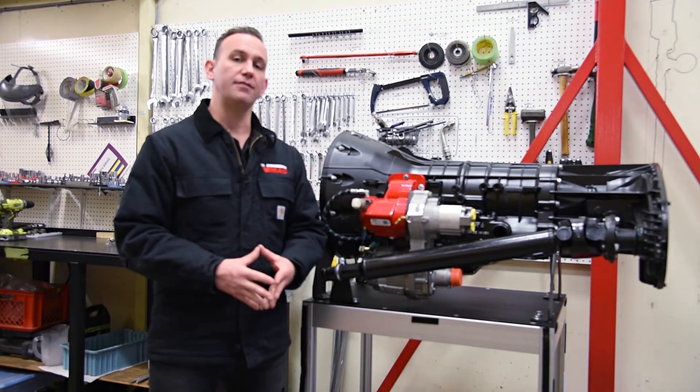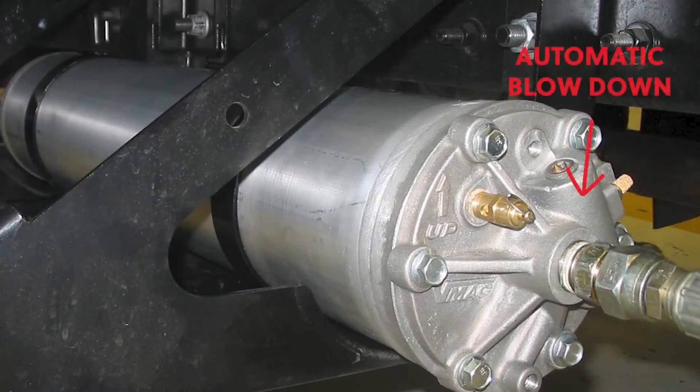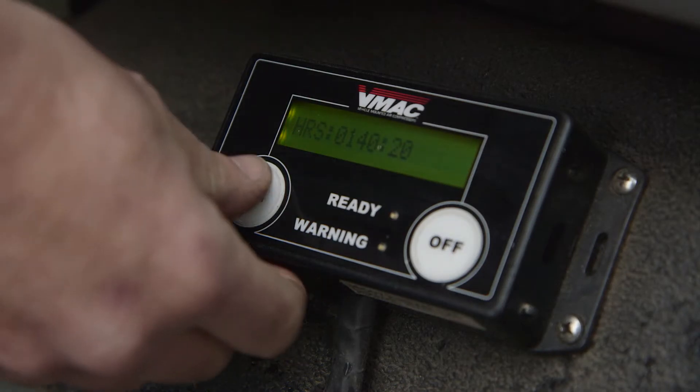Some of the safety features on the DTM 70H are a compressor overtemp sensor, automatic rapid blowdown on the separator tank, 200 psi pressure relief valve, truck drive disabled circuit on the throttle control, and a truck park brake safety shutoff switch on the control box.